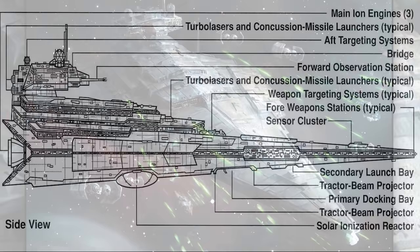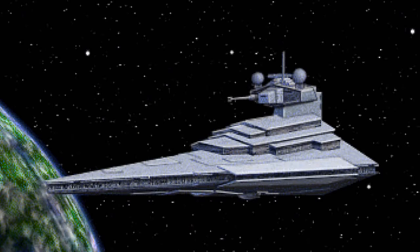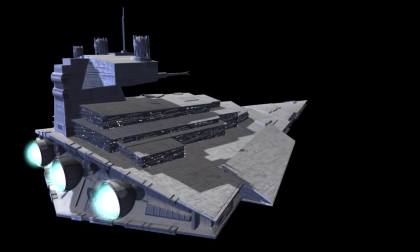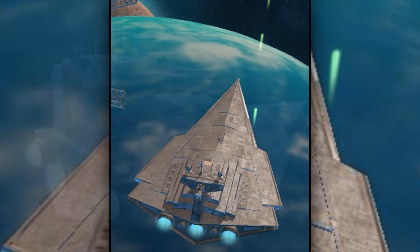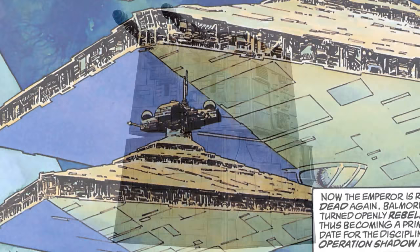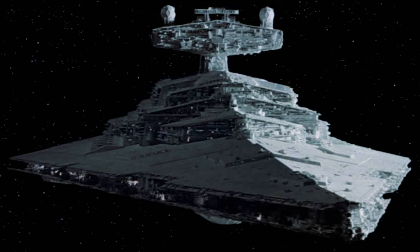Second is the Victory 1-class Star Destroyer. They were introduced in the middle of the Clone Wars and were designed primarily for planetary defense and assault, and to combat other capital ships. A newer model called the Victory 2-class Star Destroyer was later created, which had newer engines for faster acceleration and speed, and was also outfitted with ion cannons and more turbolasers. Both ships were used by the Galactic Empire, but were soon replaced by the more powerful Imperial-class Star Destroyers.